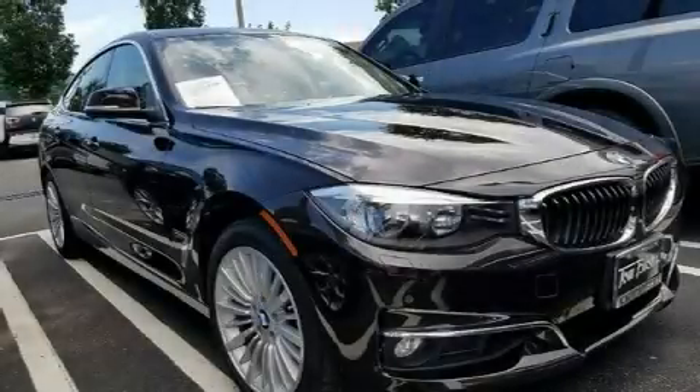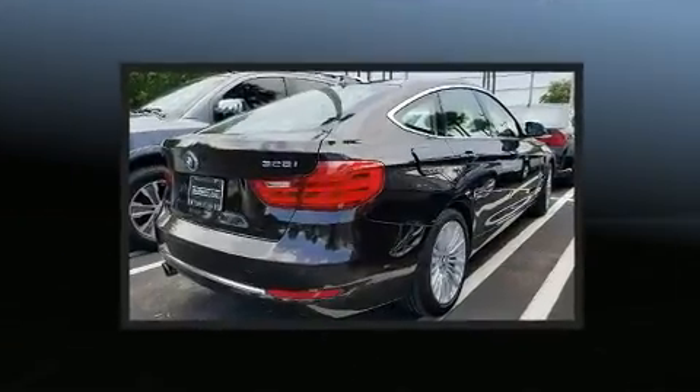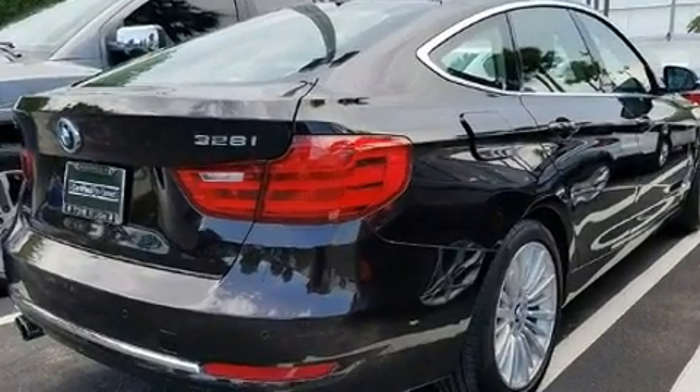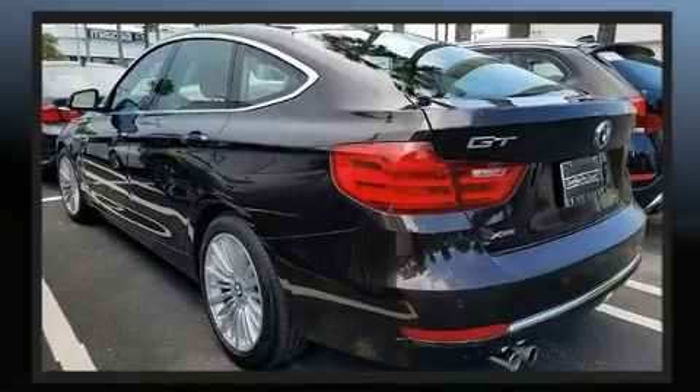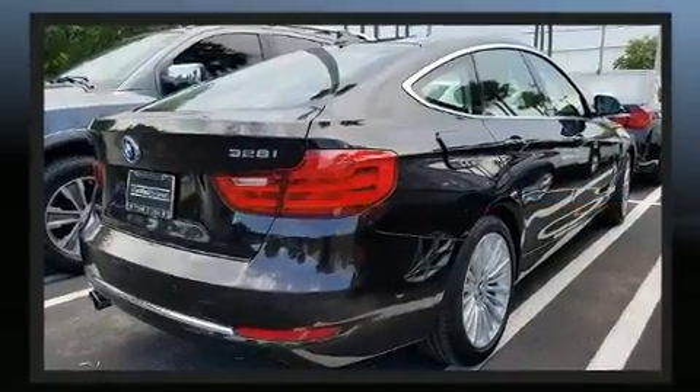The 2014 BMW 328i xDrive with less than 40,000 miles on the odometer. This vehicle rocks its class with four-cylinder efficiency and distinctive styling. Under the hood you'll find a four-cylinder engine with more than 200 horsepower.